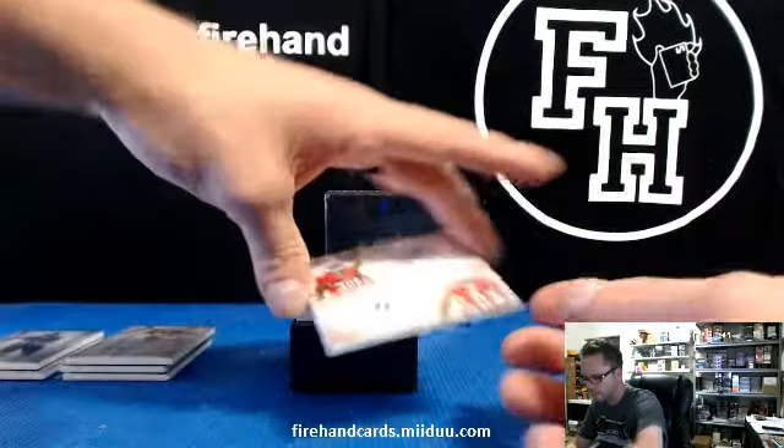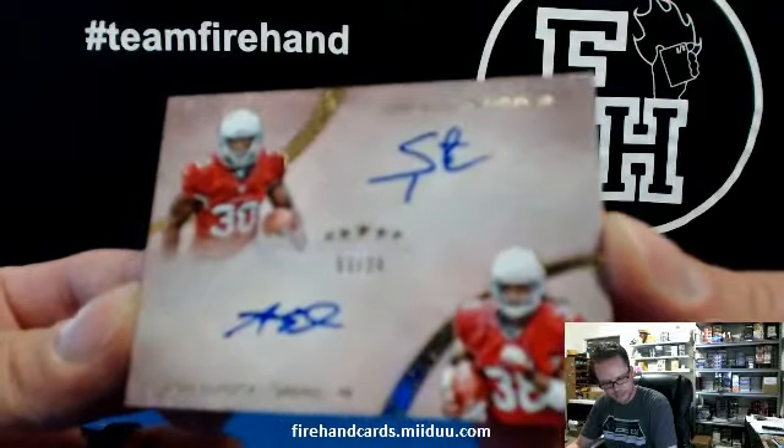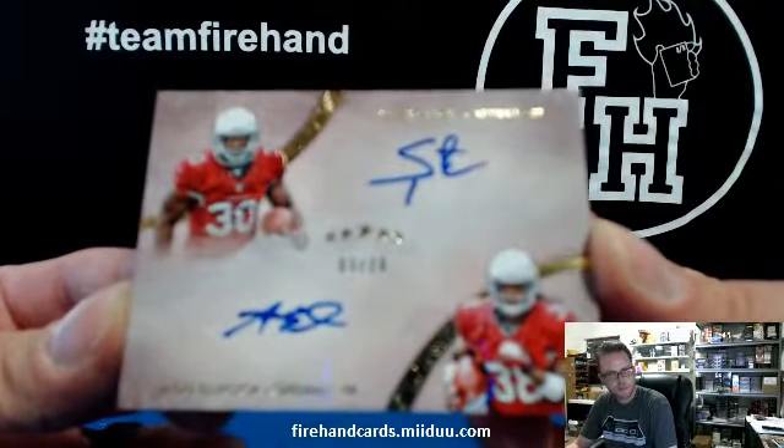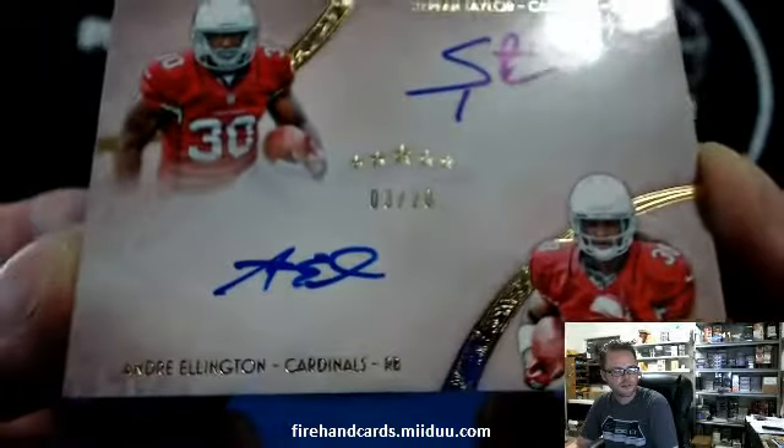We got a dual numbered out of 20 — Cardinals and Cardinals. Stepfan Taylor, Andre Ellington. Cards and stuff. 3 out of 20.